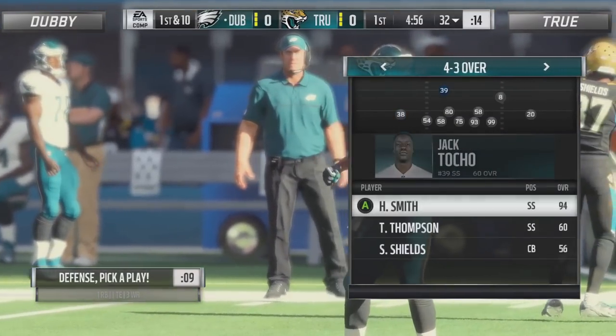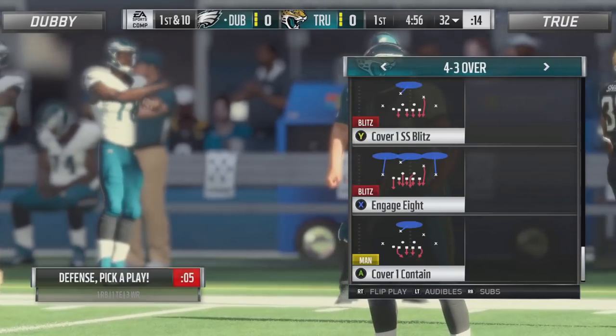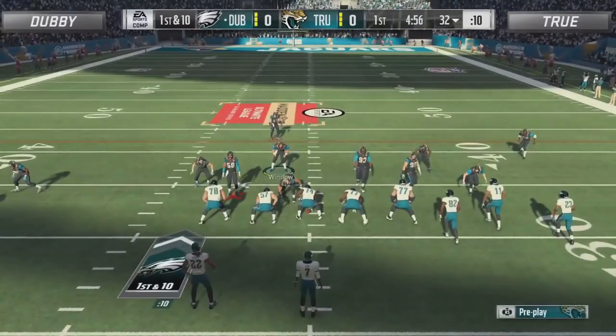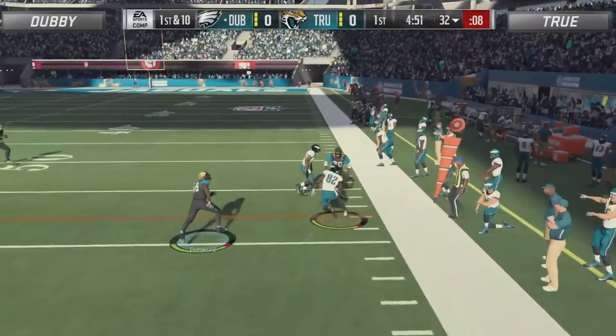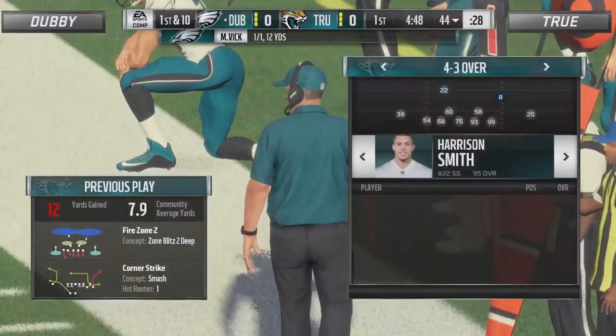Dubby did have that one takeaway, which gave him that two-possession cushion. Dubby is in the West Coast offensive playbook, and True is sticking with that normal Patriots defensive playbook. Hit the flat — watch for the truck. Shot by Renfro wrapping up at the 44.